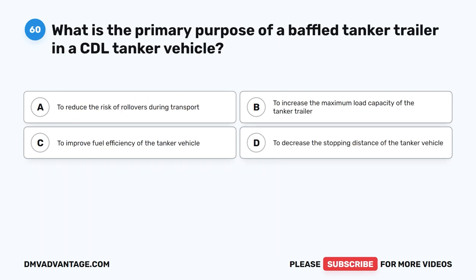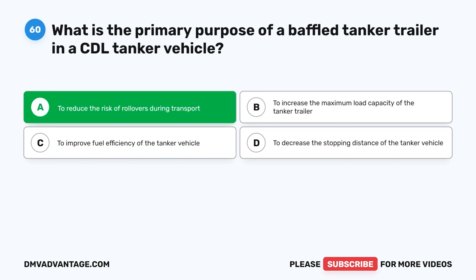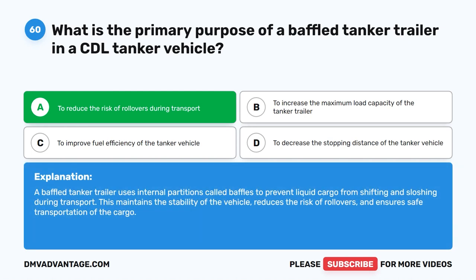Question 60. What is the primary purpose of a baffled tanker trailer in a CDL tanker vehicle? The correct answer is A. To reduce the risk of rollovers during transport. A baffled tanker trailer uses internal partitions called baffles to prevent liquid cargo from shifting and sloshing during transport. This maintains the stability of the vehicle, reduces the risk of rollovers, and ensures safe transportation of the cargo. If you need more practice, check out the linked videos or click the first link in the description to get your cheat sheet and pass your CDL exam on your first try.